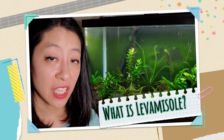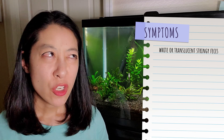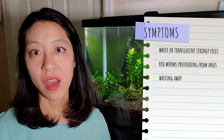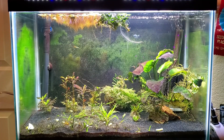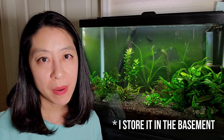Levamisole is a dewormer commonly used in livestock and now in the aquarium hobby for treating nematodes and roundworms. Symptoms of those worms include white or translucent stringy feces, a little red worm poking out of the fish's anus, wasting away, a bloated abdomen, or even cysts. The medication works by being rapidly absorbed into the fish's gut and breaks down in about three days. It paralyzes the adults but doesn't affect the eggs, so you'll need to redose in about two to three weeks. It is safe for beneficial bacteria, plants, invertebrates, and any uninfected fish. Store it in a dark, dry, room temperature location.